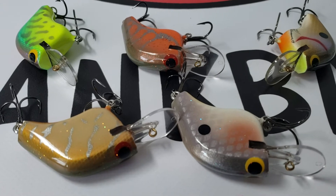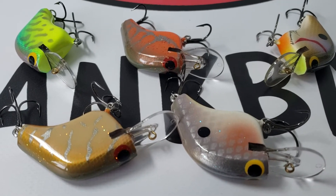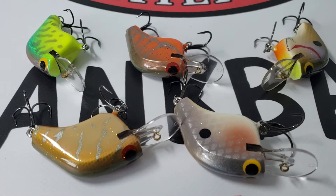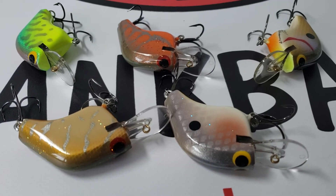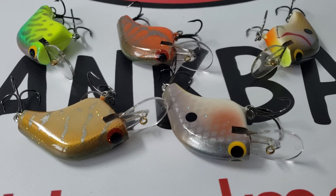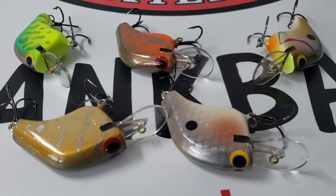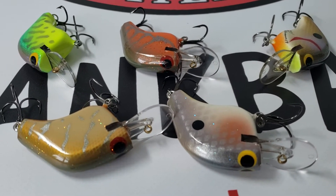This particular model runs one to three feet, and on some long casts you can get four feet. It's got a little bit of a wider wobble, a little bit of thump to it, and some roll. Our last two big fish of the past two seasons have come on this model, so it is a personal favorite.